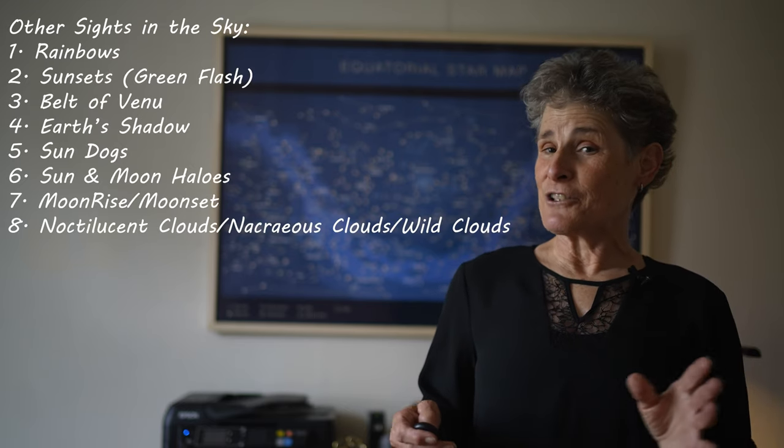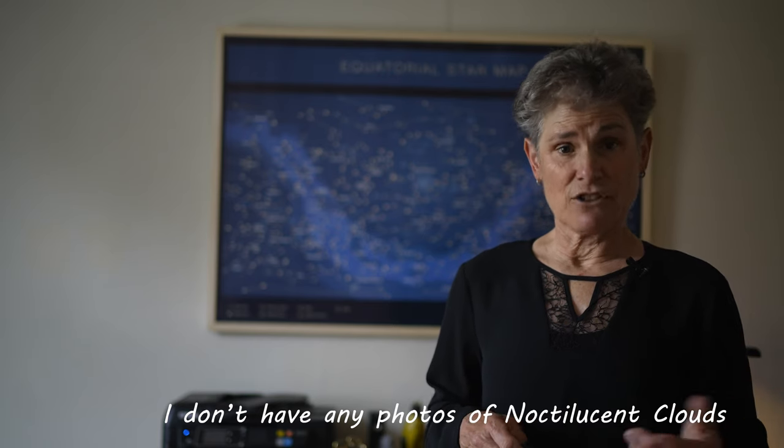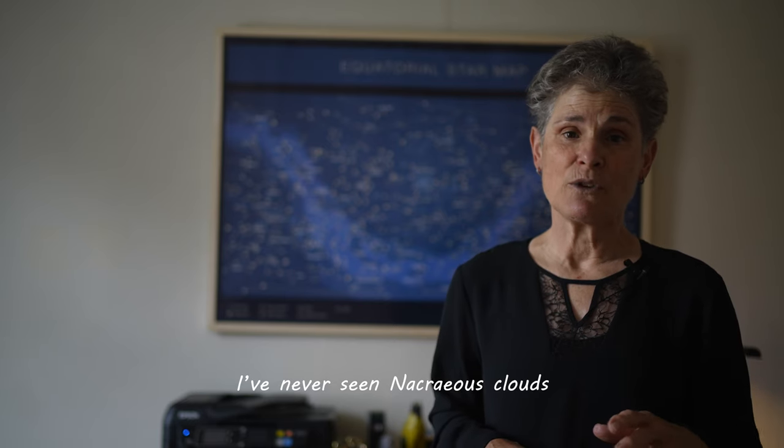If you live 45 to 60 degrees north or south, you can look for beautiful noctilucent clouds, also known as polar mesospheric clouds. They occur at night around the summer solstice. Also, for those living in far northern latitudes, there are nacreous clouds, also known as ice polar stratospheric clouds. Nacreous clouds occur in wintertime when temperatures in the stratosphere fall below the frost point. They're most common in Antarctica, but have also been observed in the Arctic, Scotland, Scandinavia, Alaska, Canada, and Russia.